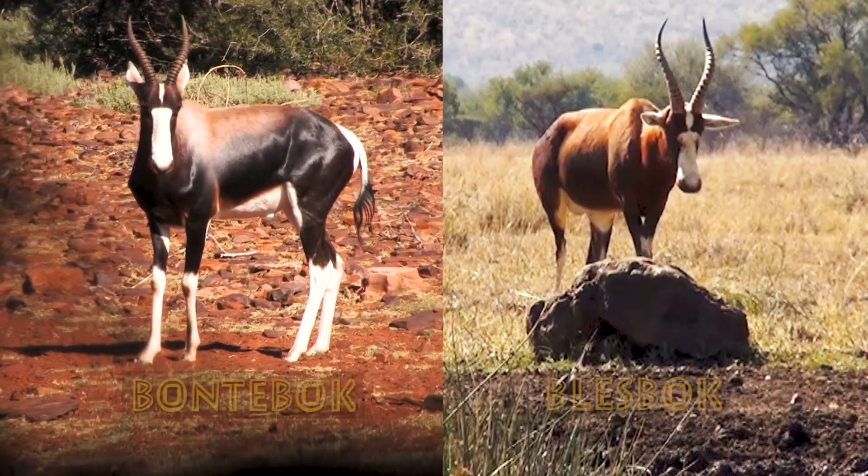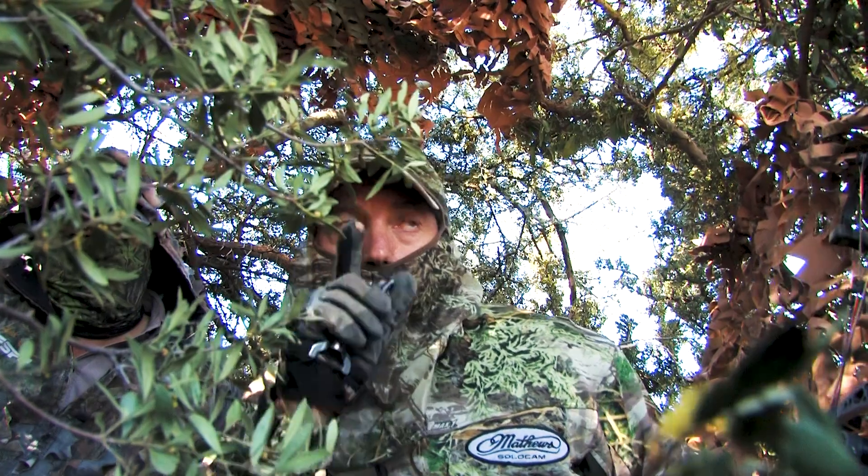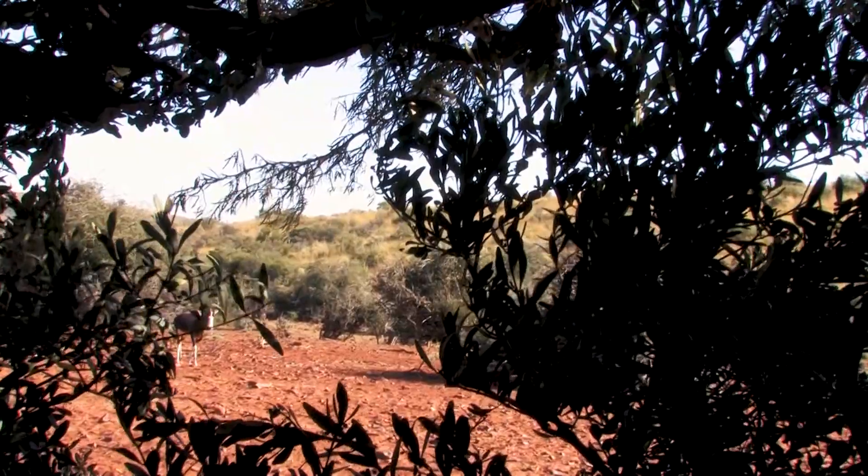The bontebok has a very distinctive color scheme. The white on the forehead doesn't have a gap in it — it goes right through, and it's got a very purplish blue color. The bontebok is a much more valuable animal. Most people that are serious collectors or trophy collectors will go for a bontebok.